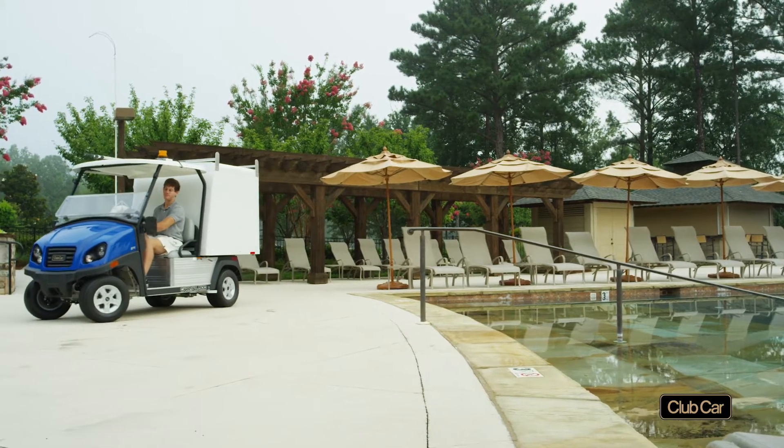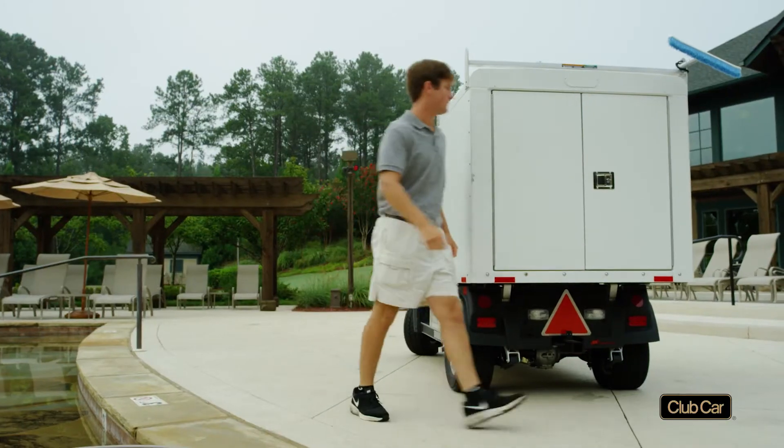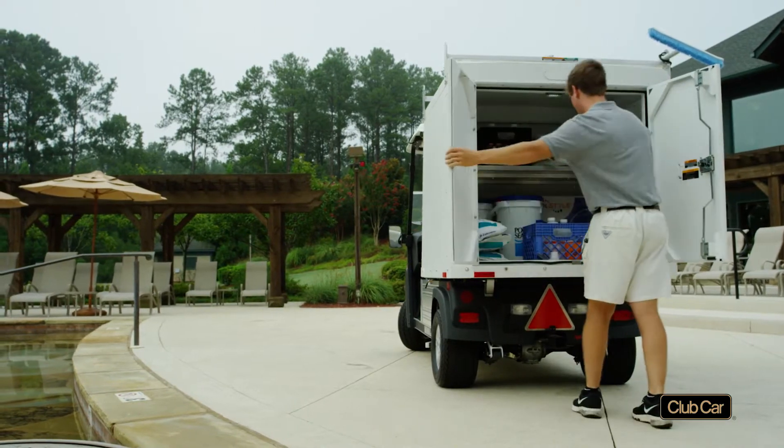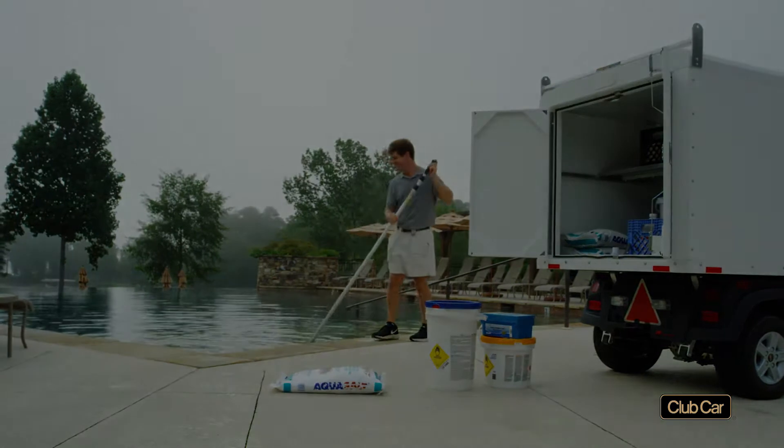Our versatile Carryall facilities engineering vehicles solve those problems. They do the work of small trucks and come with packages of accessories that let your crews start at sunrise and move seamlessly from job to job.